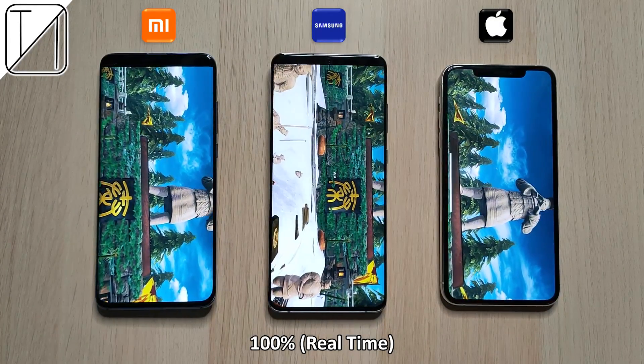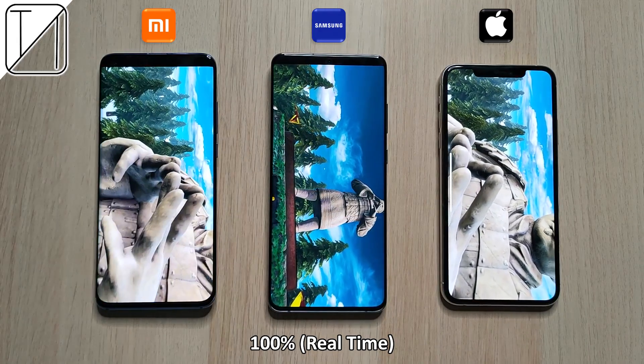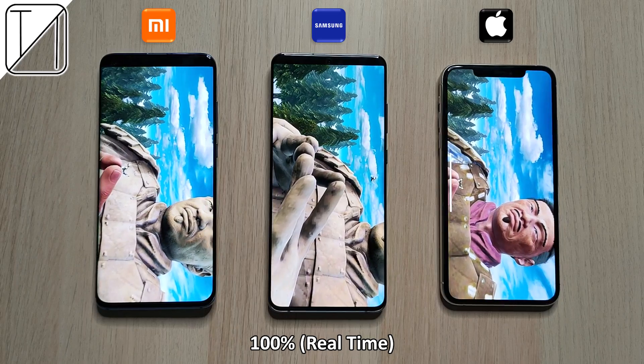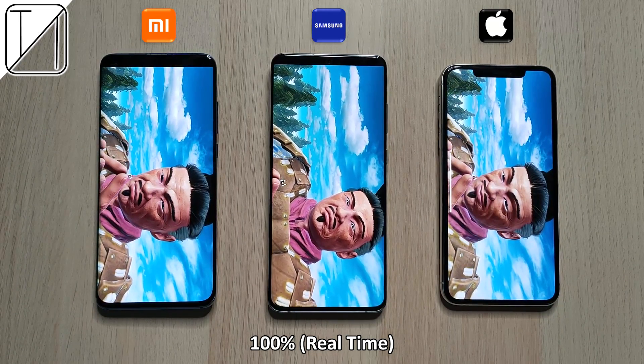Once again things are very smooth on the two devices on the left, and the Xiaomi has pretty much almost caught up with the iPhone in terms of speed of the test. The Samsung is lagging behind quite a bit over here. That notch on the iPhone — I must say it's just ridiculously ugly, but we're focusing on performance here, not aesthetics.